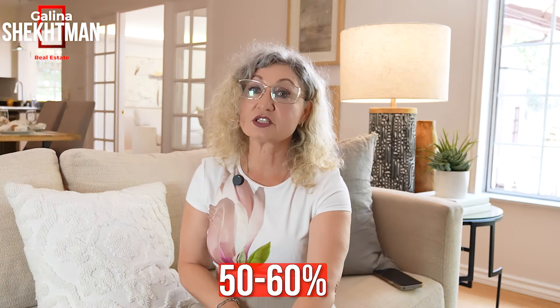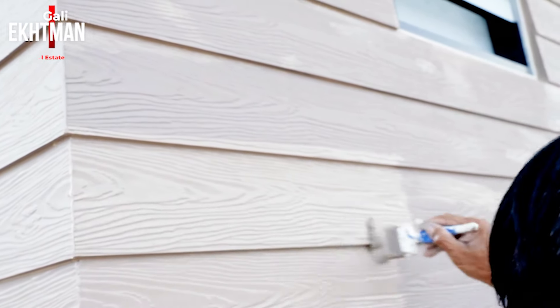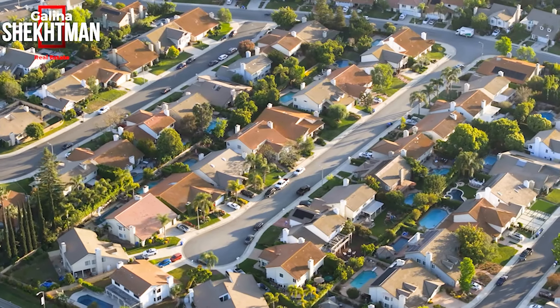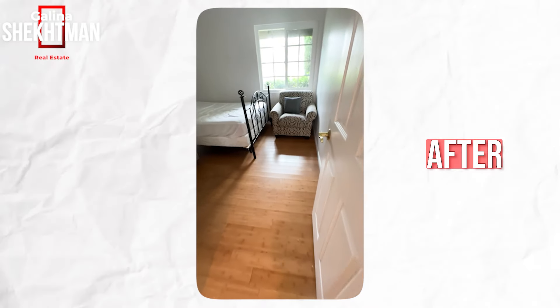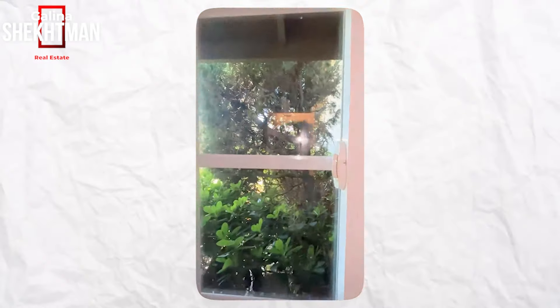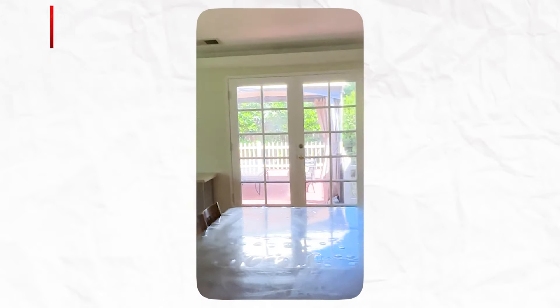Repainting the exterior of the house could bring you 50–60% on your investment. The potential buyer walks up to the exterior first — that's what they see before going inside, so pay attention to it. If the floors are a little damaged or worn out, you can re-sand and stain them in one color, or paint them. Also consider removing all window treatments — they distract buyers, especially older and heavier ones. Remove the curtains throughout the house so more light comes in and buyers can imagine whichever curtains or shutters they'd like to install.